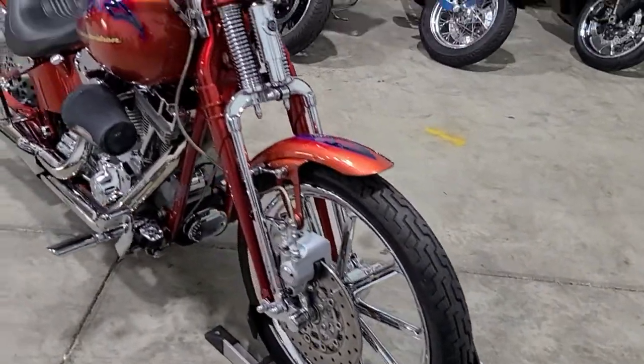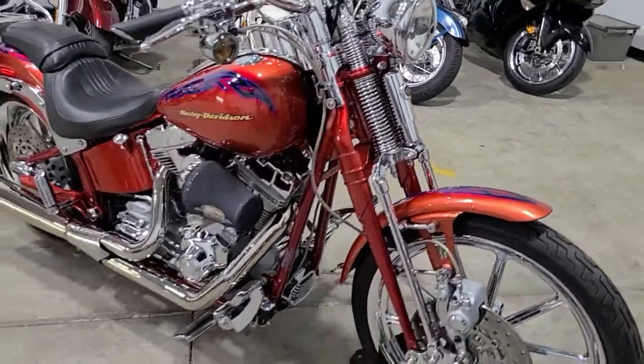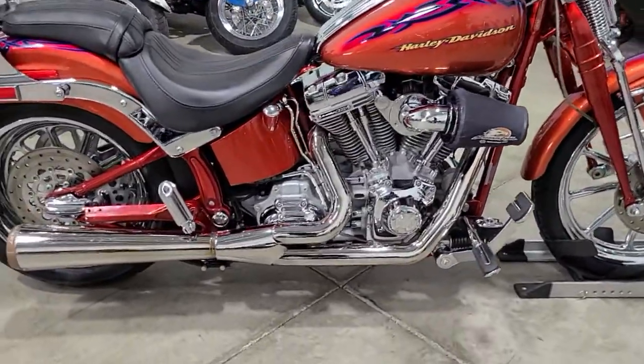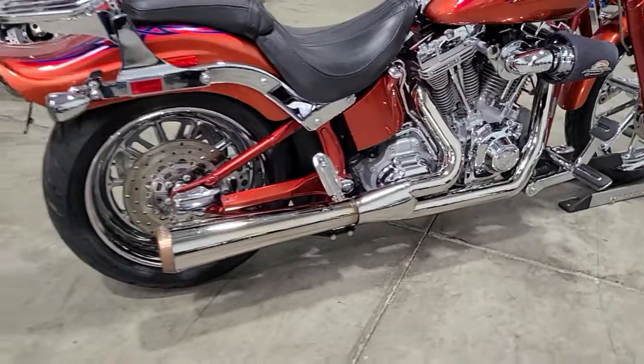Look at this beauty. This is a collector's item. It's a one owner, just under 7,000 miles. Got a Reinhardt exhaust system — sounds amazing.